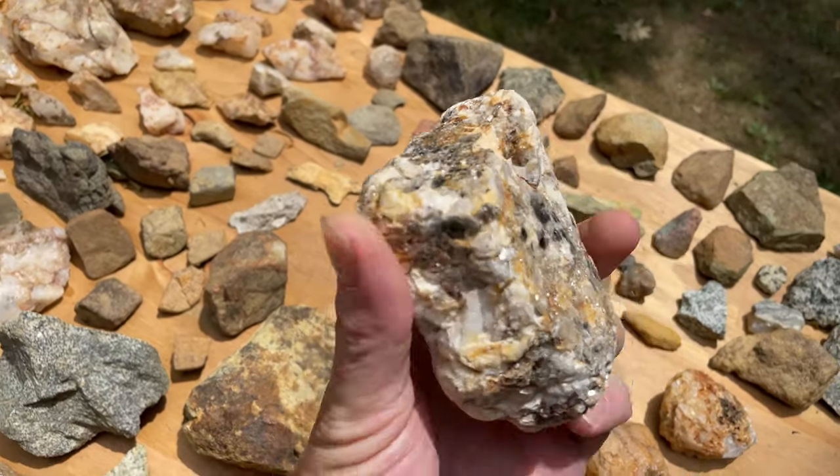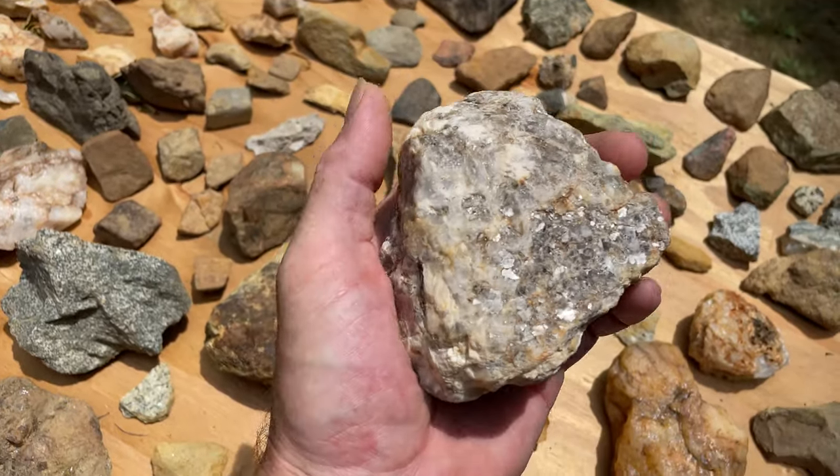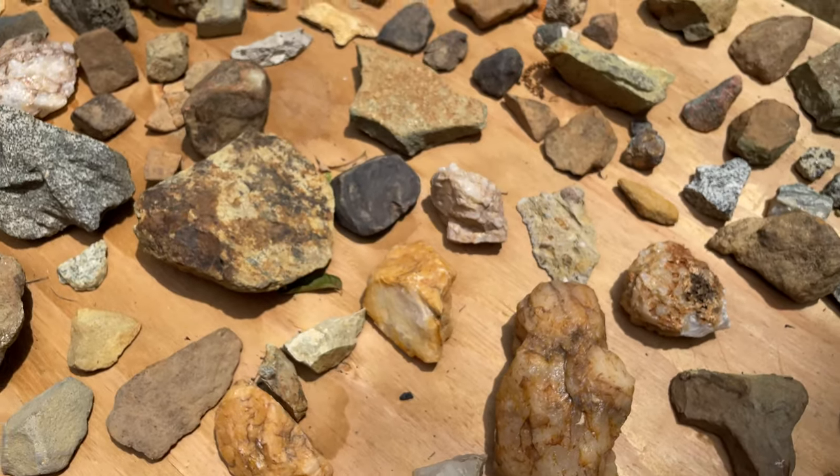This big old thing could flag somebody down with it for sure — signal rock. But it probably has a resemblance to some of these things out here.